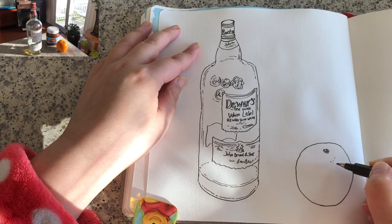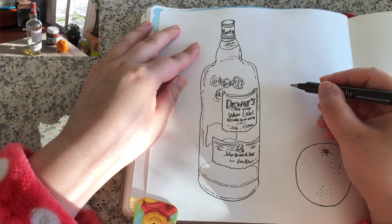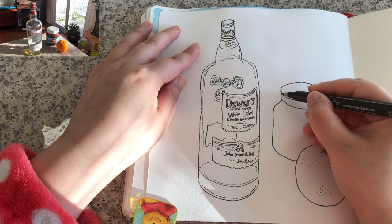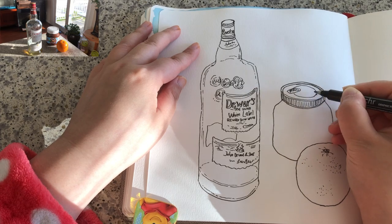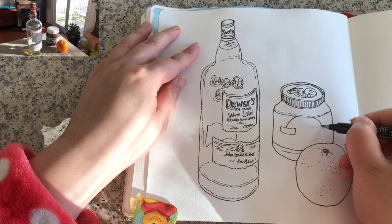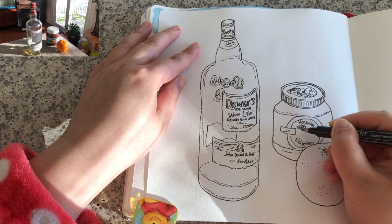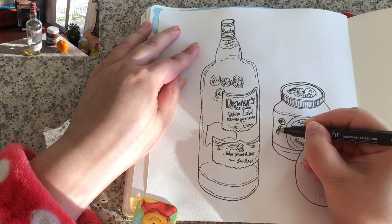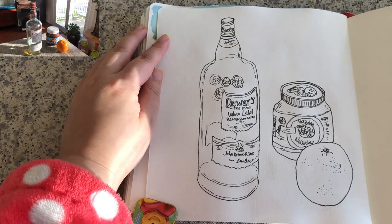Now drawing the orange — nice and round — with the pores on it shown with simple dots. Then drawing the lid and the body of the jar, the rim details and the print on it. Again, the label is pretty round, following the curve. Adding label details — two little teddy bears peeking through a bagel. Keep the lettering pretty simple and squiggly.